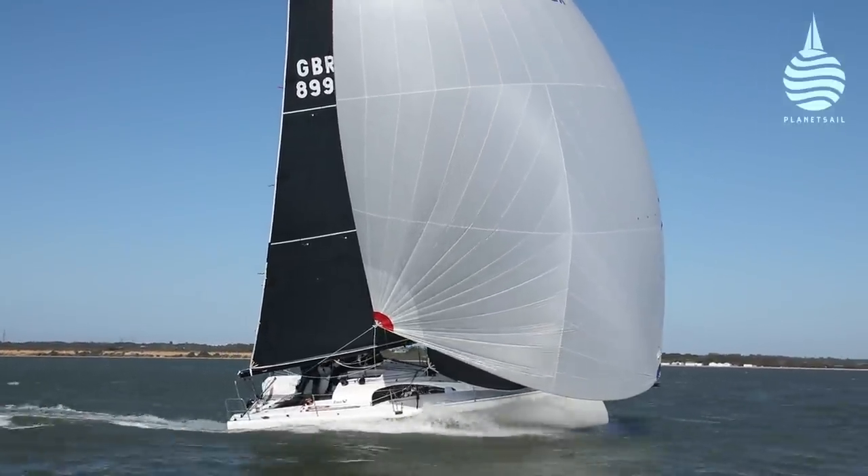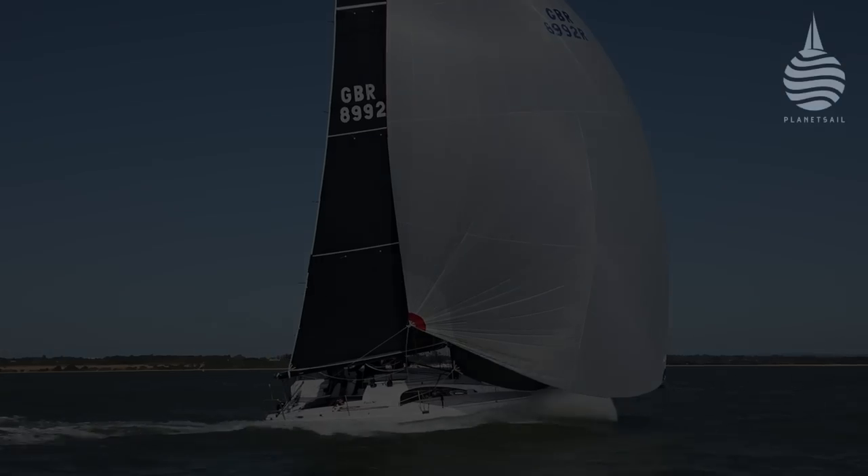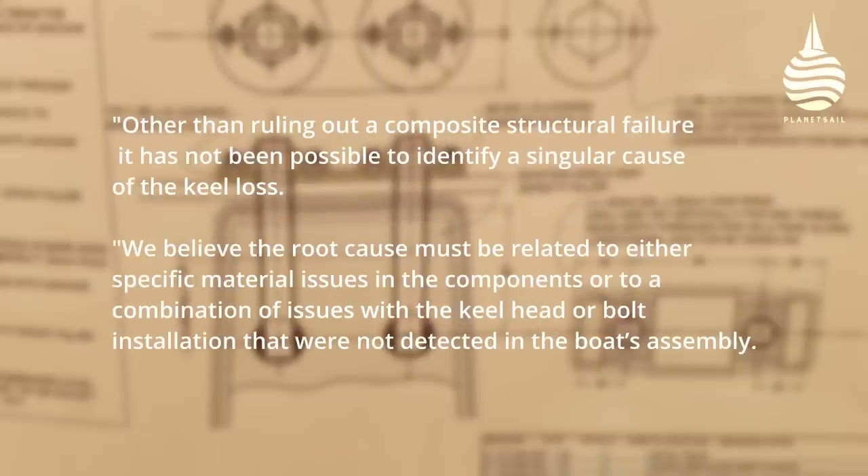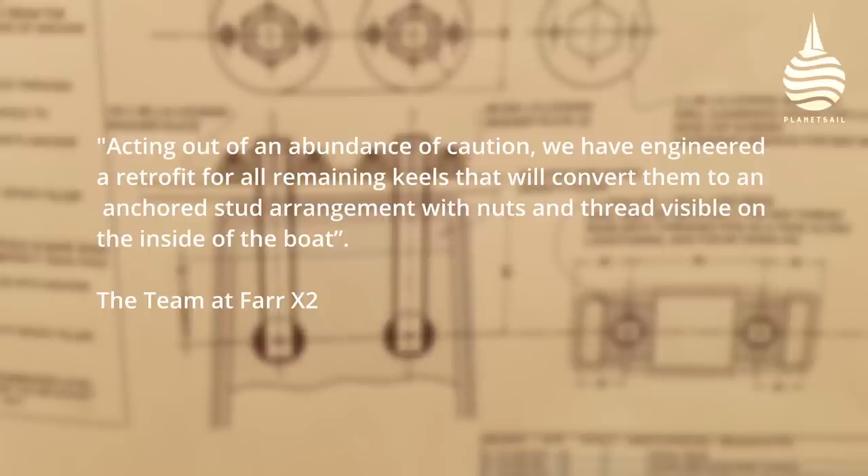What about the elephant in the room — the keel? We start with a statement: the loss of the keel from the FAR X2 Nexpa racing was a shock to all of us and is something we take very seriously. We have completed detailed reviews of the design, engineering, build and assembly of the boat, including testing of keel bolts and consultation with metallurgists. Other than ruling out a composite structural failure, it has not been possible to identify a singular cause of the keel loss. We believe the root cause must be related to either specific material issues in the components or to a combination of issues with the keel head or bolt installation that were not detected in the boat's assembly. Acting out of an abundance of caution, we have engineered a retrofit for all remaining keels that will convert them to an anchored stud arrangement with nuts and thread visible on the inside of the boat.